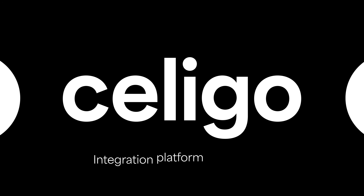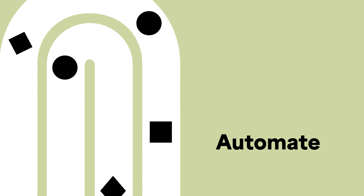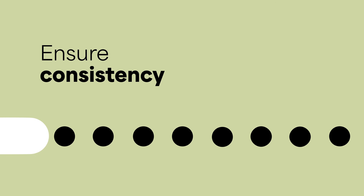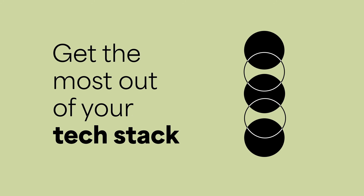Meet Soligo, the award-winning integration platform as a service that's changing the game. With Soligo, you can automate key workflows and ensure data consistency while reducing your integration backlog, allowing you to get the most out of your current and future tech stack.